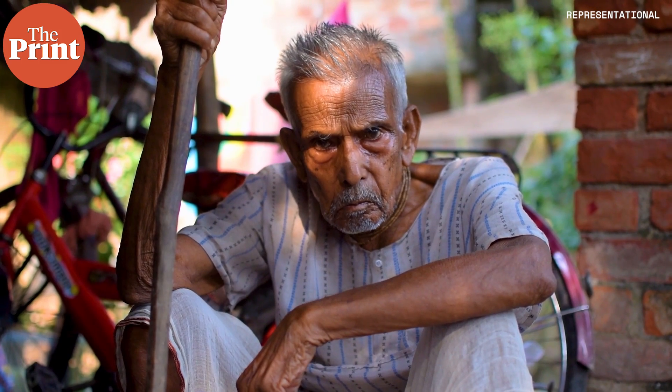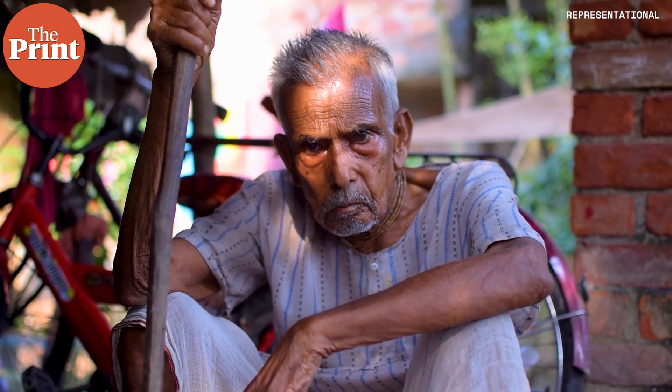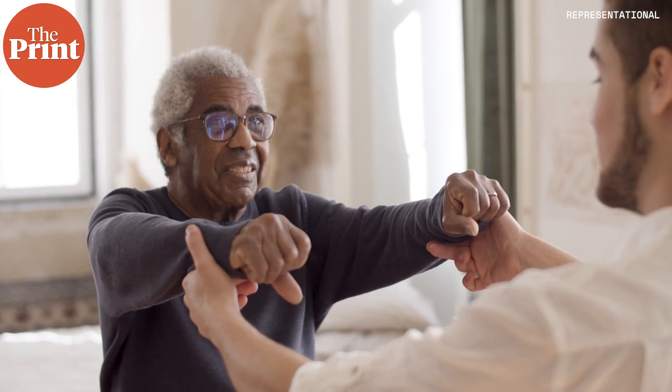While immortality is still a long shot, scientists across the world have been studying ageing and the mechanisms behind how the body grows old to understand how we can slow the process. Such studies also reveal a lot about ageing-related diseases and may help develop new therapies to counteract them.